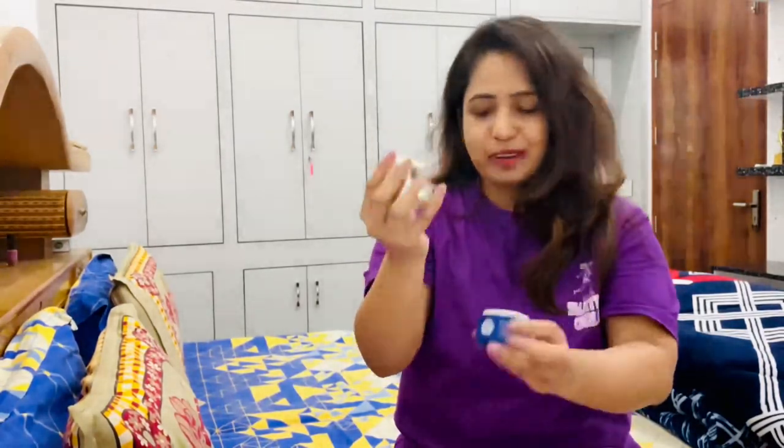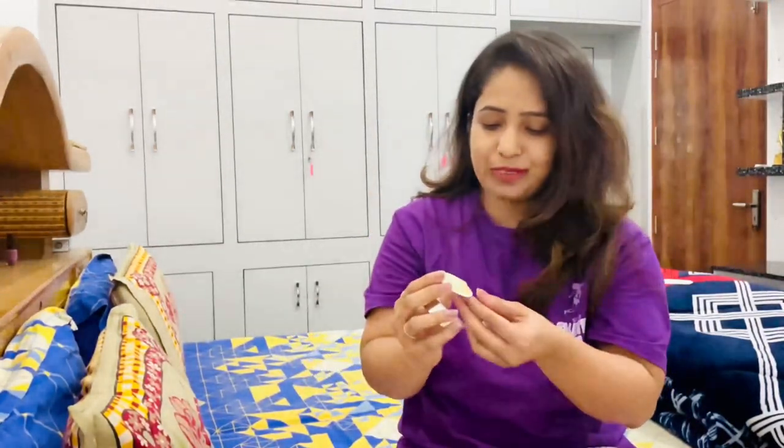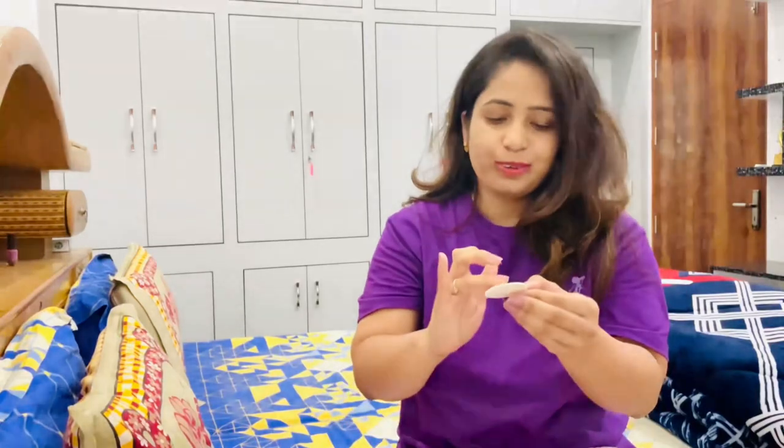I'll show you a little cream on my hand so you can see the consistency. It absorbs very quickly — within a second it absorbs around your under eye area. This is basically not just a cream or gel texture; it's a mixture of both.